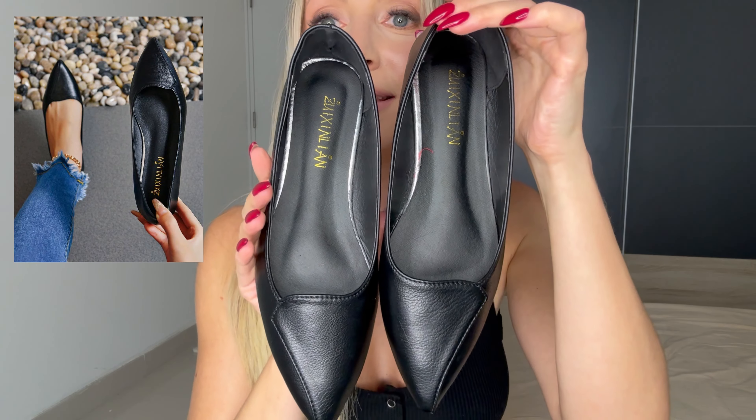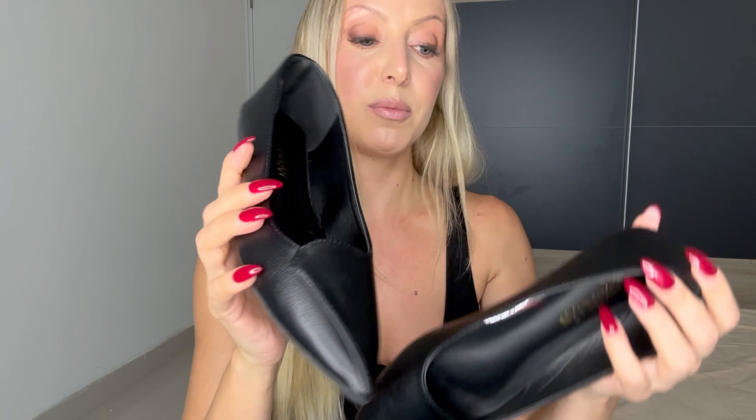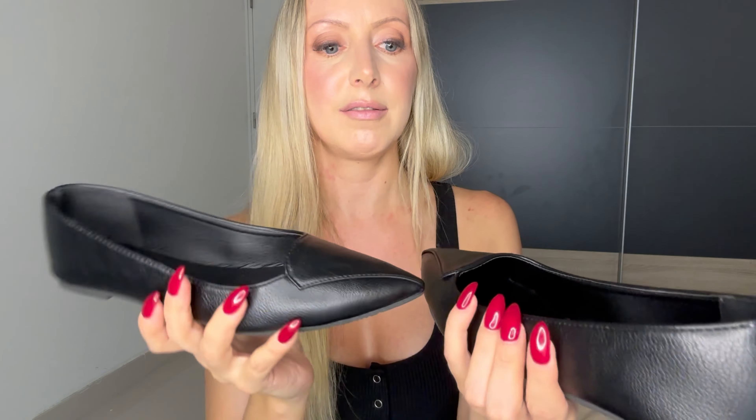Then I got this pair and this is a hit for me. It's super comfortable and super soft, it's really nice, and the sizing is perfect. I thought it had a kitten heel but it's completely flat — but it's really pretty, look at the detail.